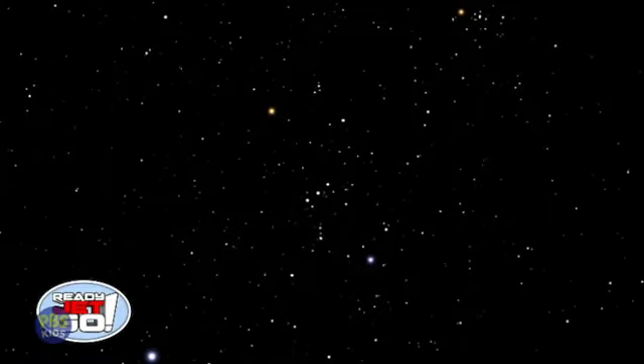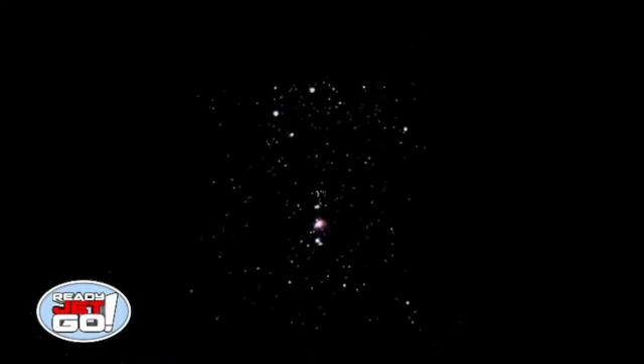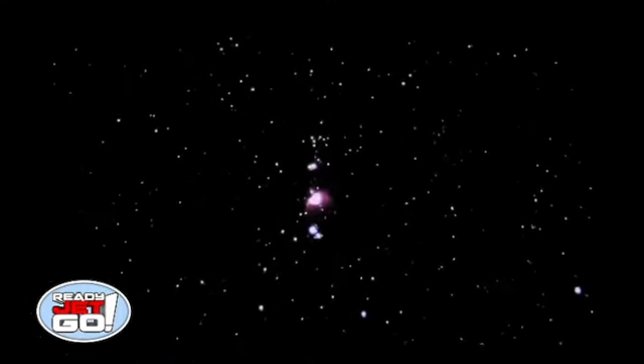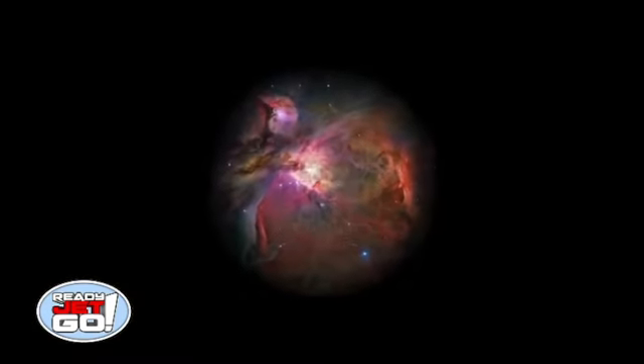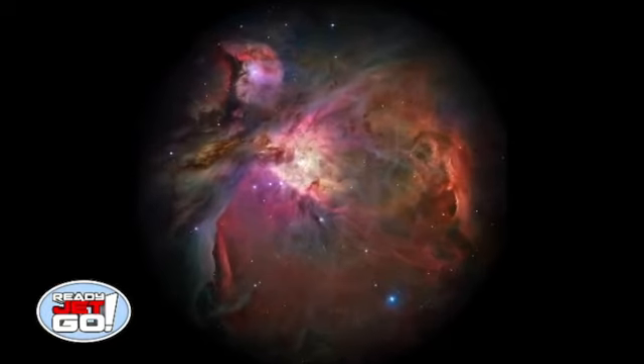Another classic target for a pair of binoculars is the Orion Nebula. This is a giant cloud of gas and dust that you can find in the constellation Orion. If you look just down from the stars in the belt, you'll see a little fuzzy blob with your eyes. If you look at this blob with a pair of binoculars, you can start to see it resolve into a giant gas cloud.